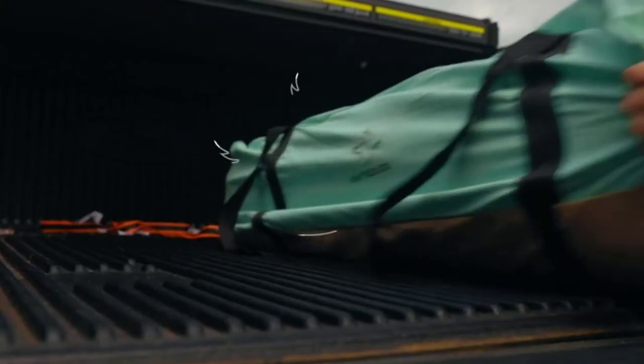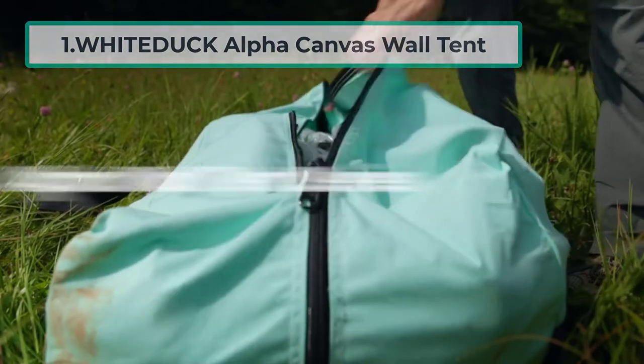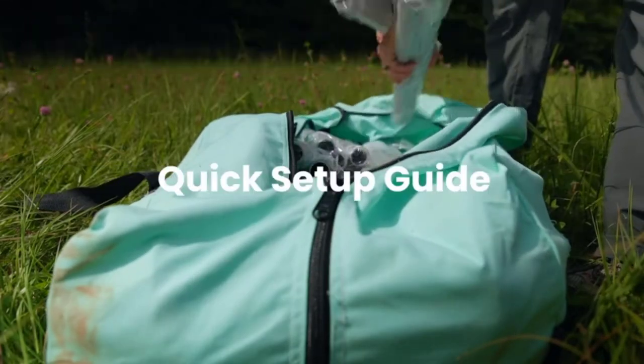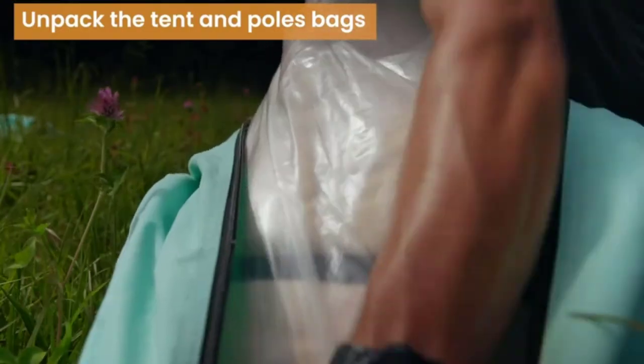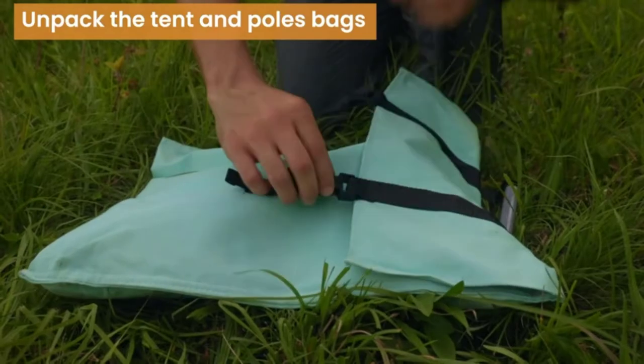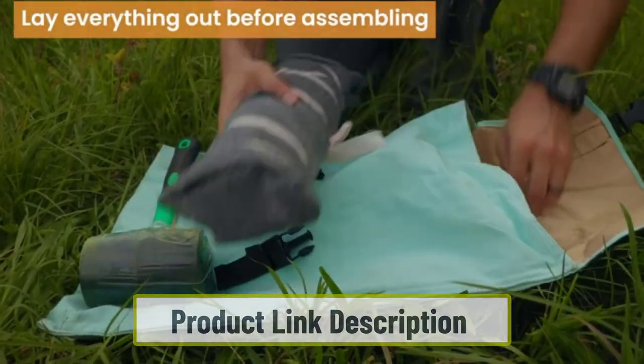Starting at number one: the White Duck Alpha Canvas Wall Tent. The White Duck Alpha Canvas Wall Tent is a four-season tent intended for long camps in all kinds of weather conditions. It has double-stitched seams, heavy-duty canvas, reinforced corners, and military-grade YKK zippers.